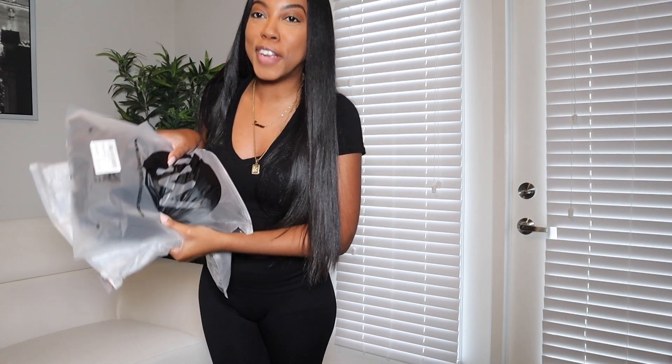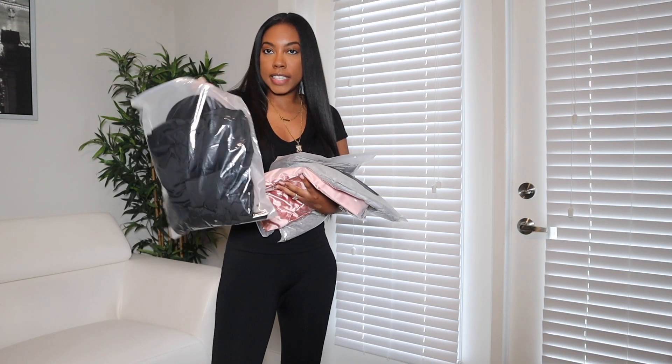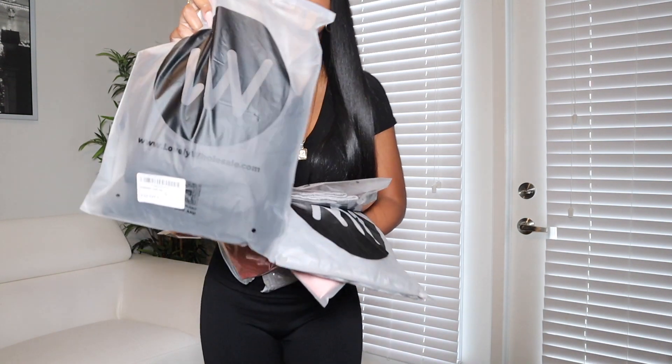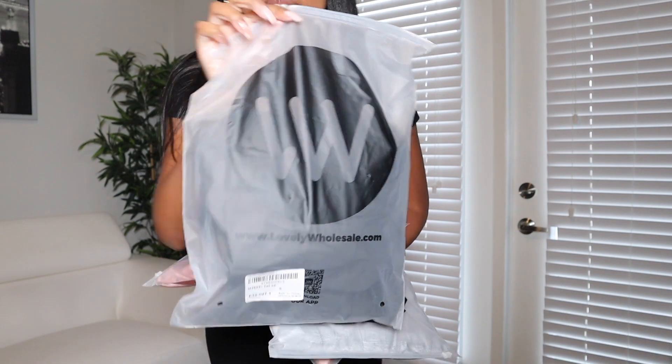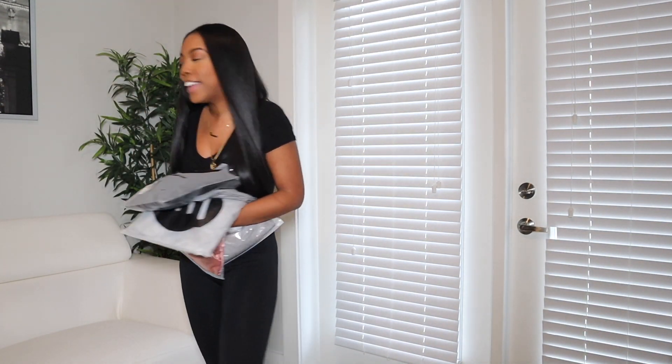I got a couple of things. Like I said, very first impression — I have not taken them out of the packaging. As you can see, they come in little bags like this with the logo on it. So let's go ahead and get into it. First item!